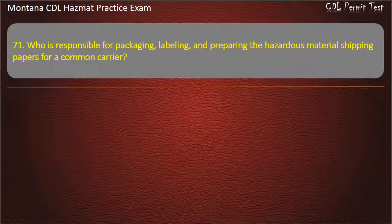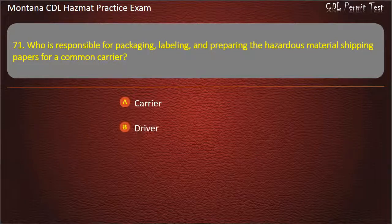Question 71. Who is responsible for packaging, labeling, and preparing the hazardous material shipping papers for a common carrier? Carrier; driver; or shipper. Answer: Shipper.